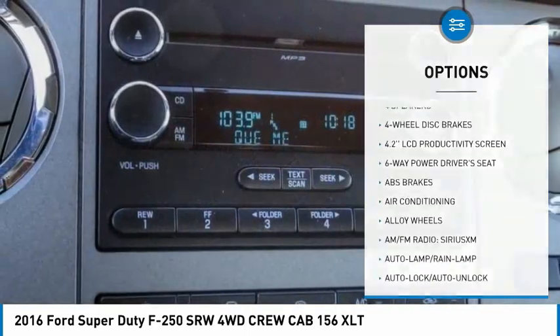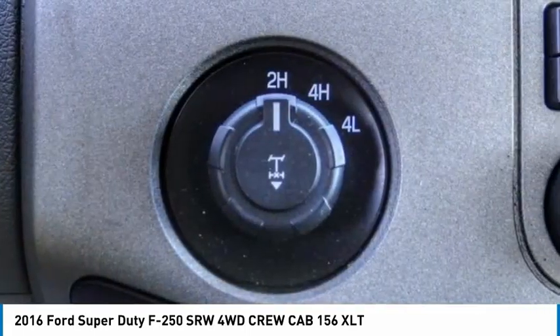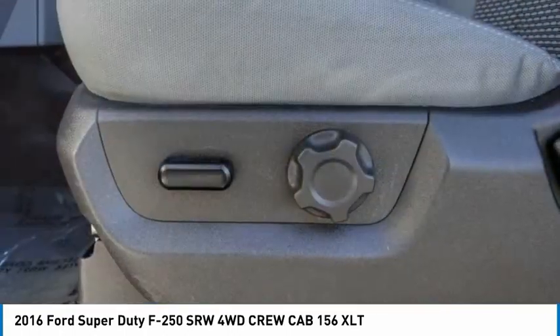Remote keyless entry, fog lamps, four-wheel disc brakes, speed control, and Sirius satellite radio. Is love at first sight really possible? Let us know when you stop in.